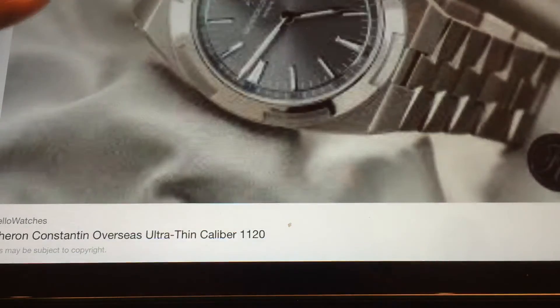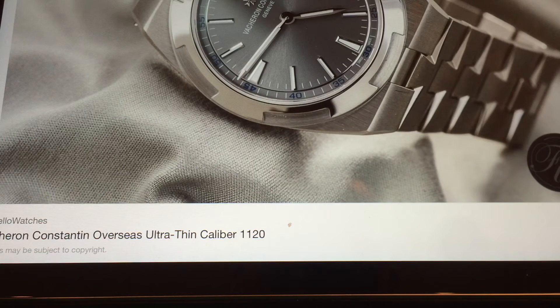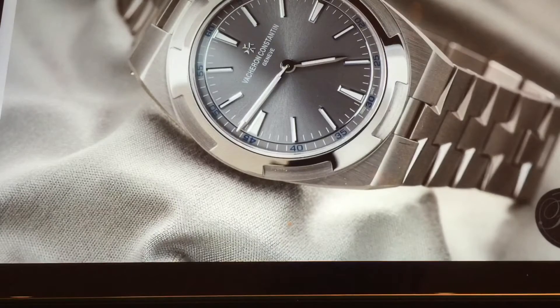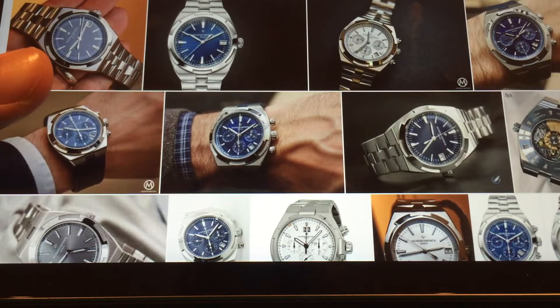Number three on my list would go to the Vacheron Constantin Overseas. The Overseas is Vacheron's response to the Nautilus and the Royal Oak, but it is a clear number three — it doesn't even come close to the provenance and history of those other two watches, but it does a good job in its execution. It's also a great watch, great as an alternative, although I feel it's just a little bit too expensive.